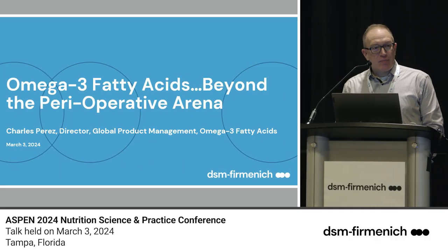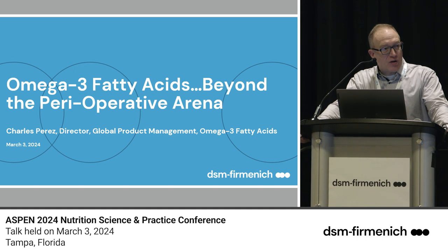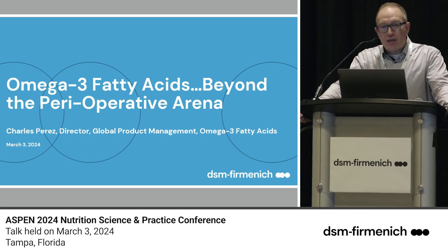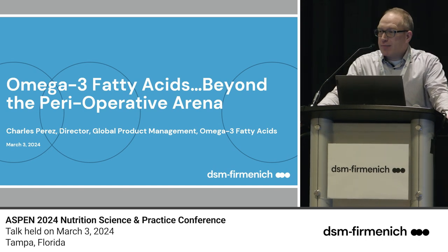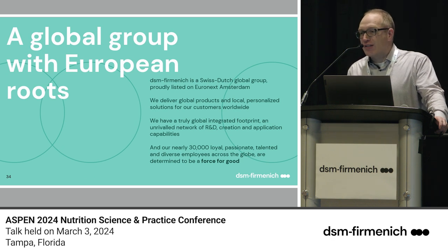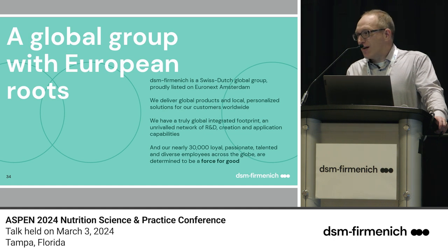Good morning everyone. It's a great pleasure to be here to talk about a subject near and dear to my heart, and to be on the same stage as Martin. We both share a tremendous passion for the benefits of EPA and DHA and how they can help human nutrition and health. Most folks in the room probably don't know who DSM Firminich is, so let me explain. DSM Firminich was created just a year ago — a merger. DSM was and is the largest manufacturer of omega-3s in the world.